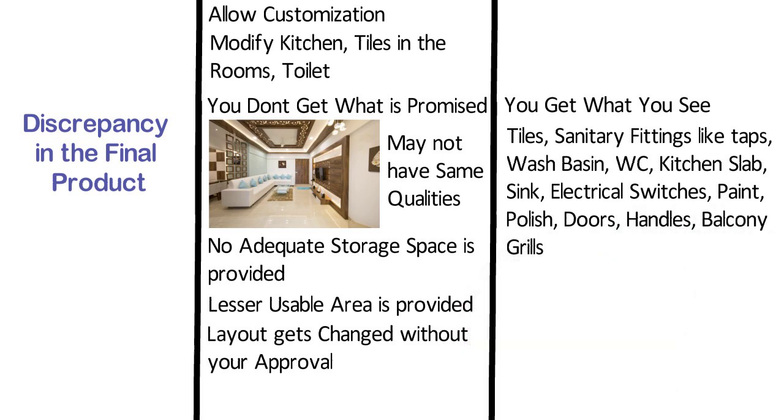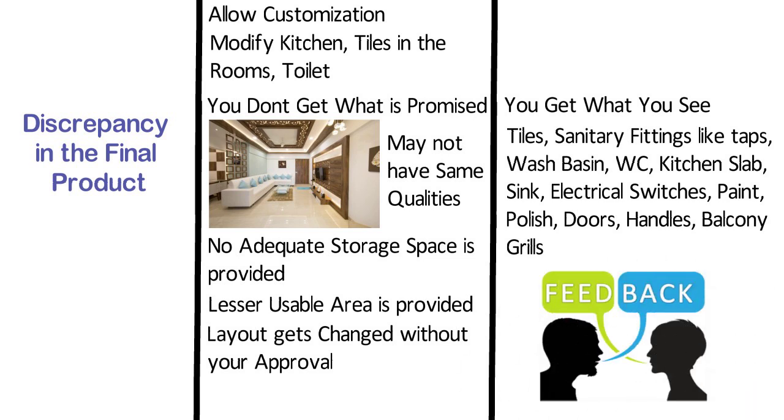As your housing unit is ready and there are people living there already, you can get feedback about the area, maintenance, locality, shopping, and utility centers.